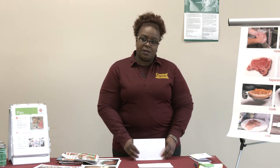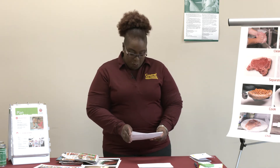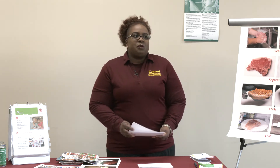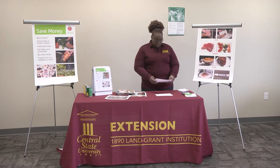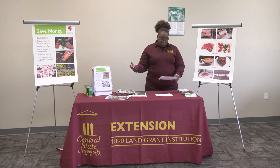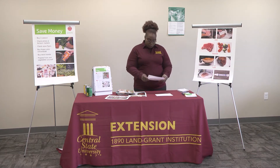Remember to never shop when you're hungry. Hungry people buy things they really don't need and it's a waste of your food dollars — because if you buy something just because you're hungry, what about the next meal you need for the following week? You could end up making impulse purchases and then not be able to spend those food dollars on things that are actually on your grocery list.